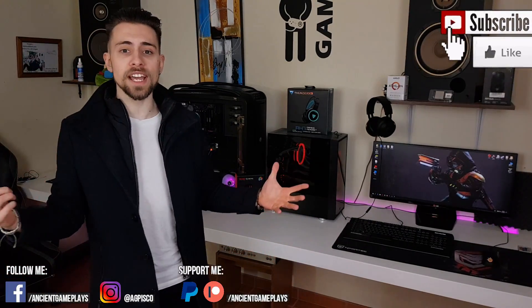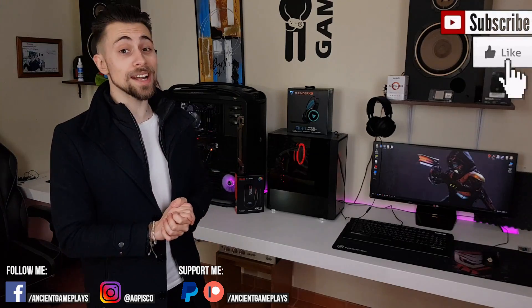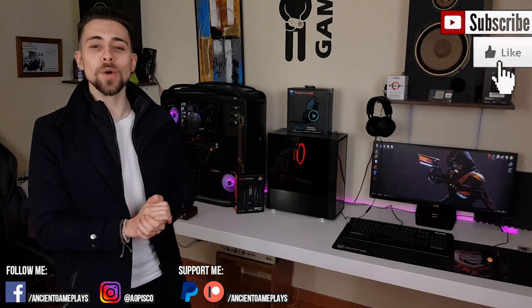Thanks a lot for watching — hit like, subscribe, and share the video because that really helps a lot. Let's now go to the part that really interests you: the benchmarks. See you in the resume!